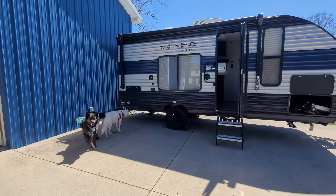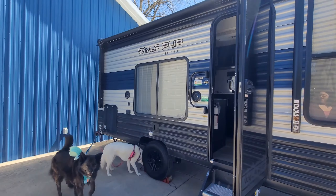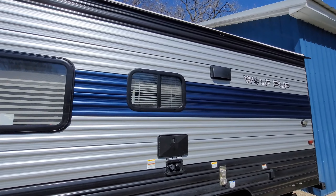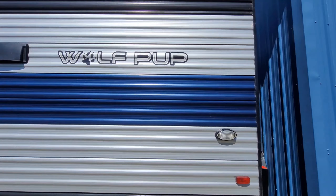It's called Wolf Pup because mom is obsessed. It's 21 feet total — the Wolf Pup 16 FQ.